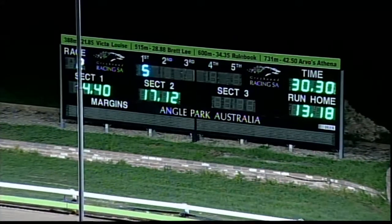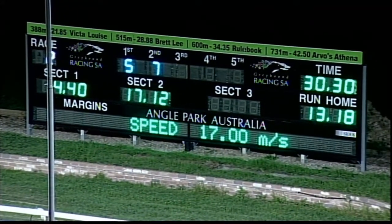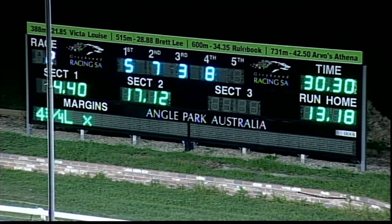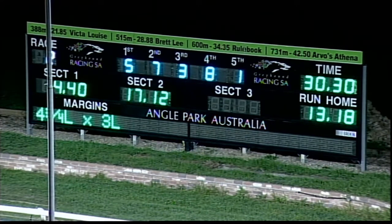30 and 30. Phil the Thunder did it with ease. Number five, Phil the Thunder. Wasn't the best away, but he drove through along the fence and he was the winner by the time they got to the back straight. 4.40 early, 17.12 to the back, and the run home was 13.18 for 30 and 30. 5, 7, 3, 8 are your numbers. The winner scored by four and three quarters with three lengths between second and third.